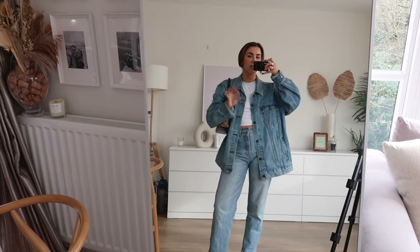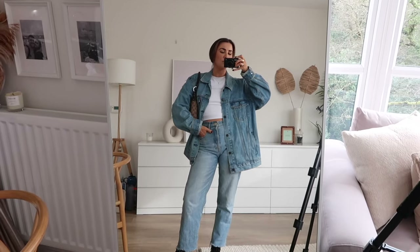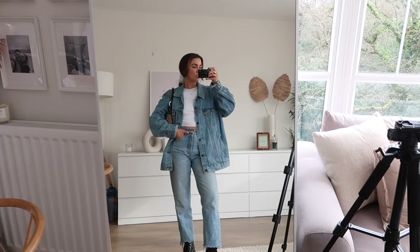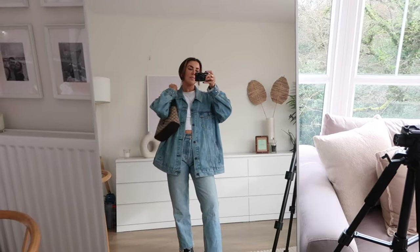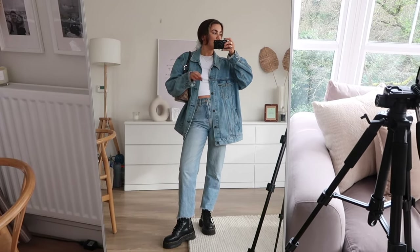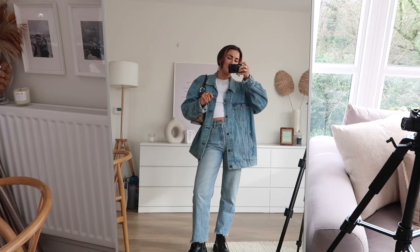We know by now I'm a sucker for double denim — it just lives in my soul rent free. For this look I've gone for a really oversized denim jacket with some jeans, which I'd say is a really good way to get into the trend if you like it but are a little scared of it. Shirts and jeans together can be an intimidating combination, so this is a nice way to break it up. I've got a big white chunky scrunchie, my Gucci bag, and my Docs — very simple, very easy, but a great way to start yourself into the double denim trend.